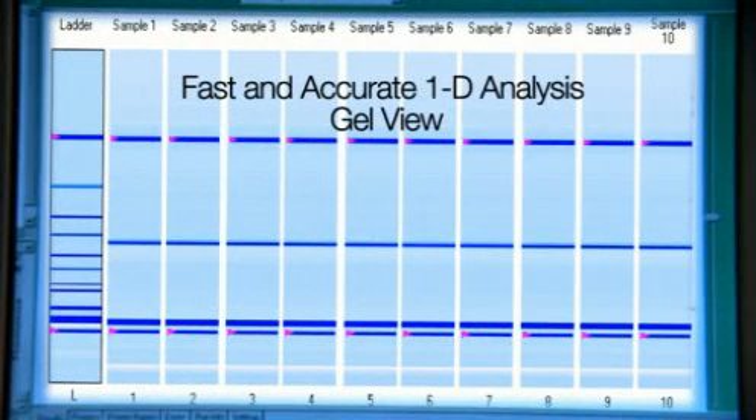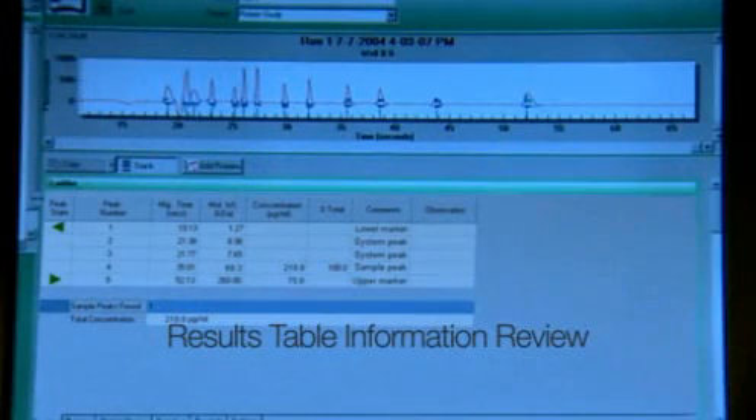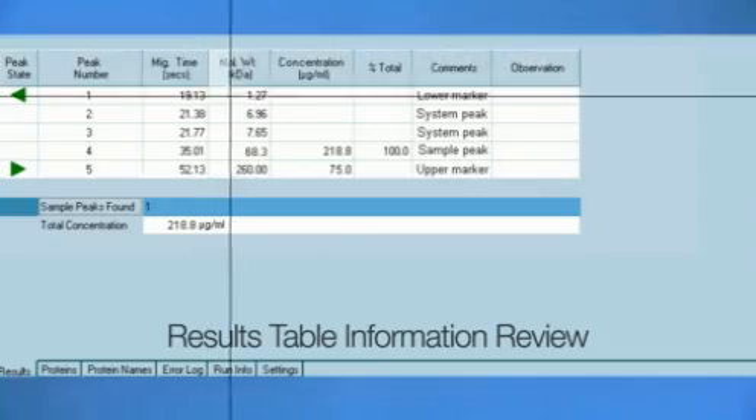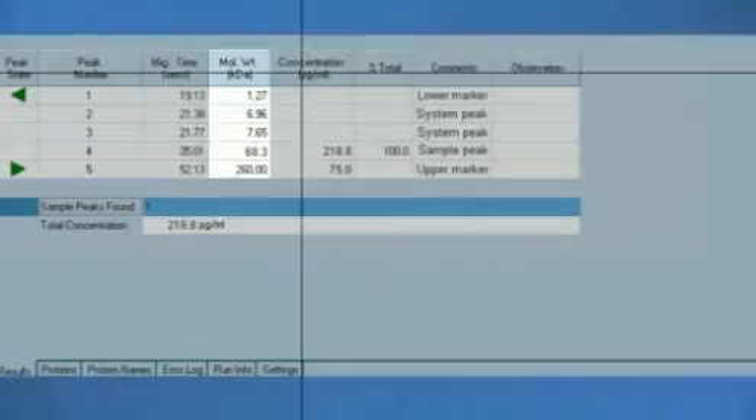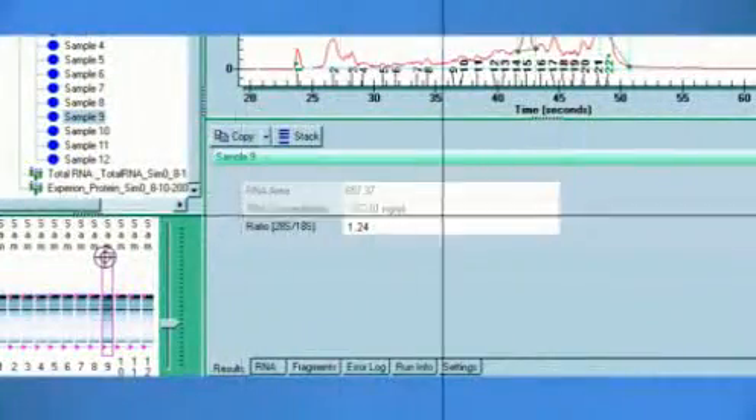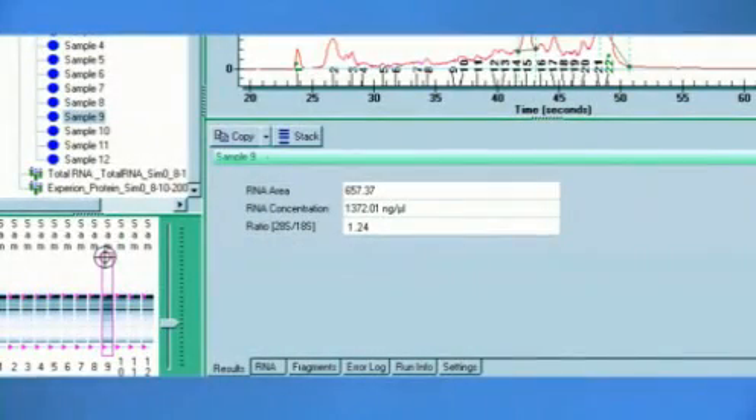Simultaneously, the software displays the data in a traditional gel view, allowing you to review the data according to your preferences. Sample information is automatically calculated and reported in the results table, providing a fast and direct review of sample characteristics, including molecular weight sizing, concentration, percent of total sample, and ribosomal RNA ratio, which indicates RNA quality.